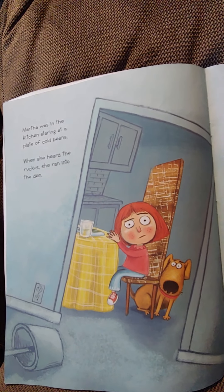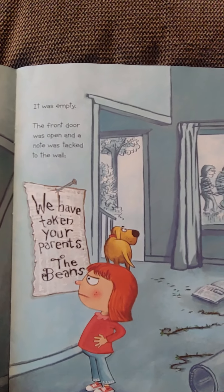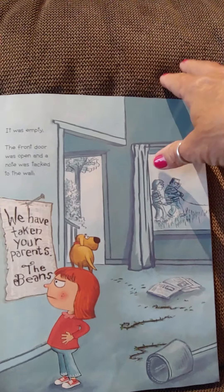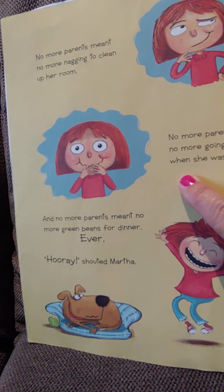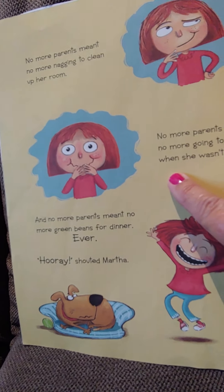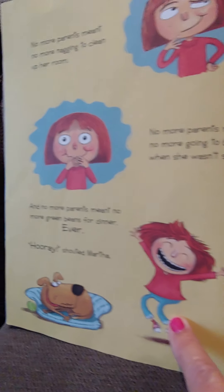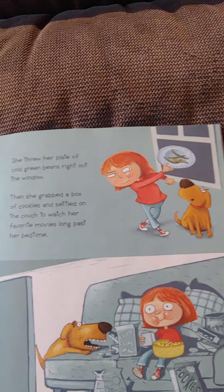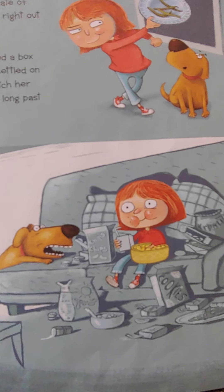Martha was in the kitchen, staring at a plate of cold beans, when she heard the ruckus and ran into the den. It was empty. The front door was open and a note was tacked to the wall: 'We have taken your parents, the beans.' No more parents meant no more nagging her to clean up the room, no more going to bed when she wasn't sleepy, no more green beans for dinner ever. Hooray, shouted Martha. She threw her plate of cold green beans right out the window, grabbed a box of cookies, and settled on the couch to watch her favorite movies long past her bedtime.